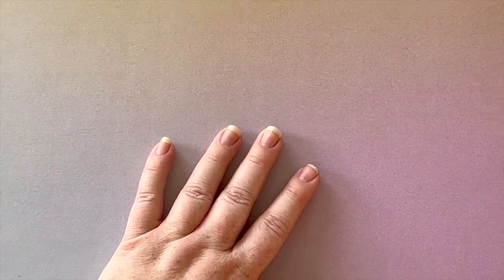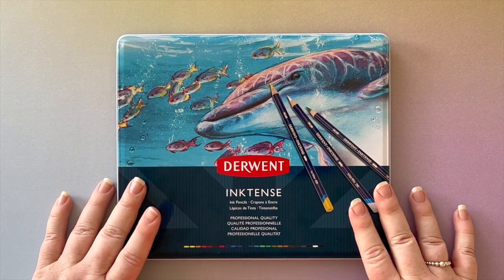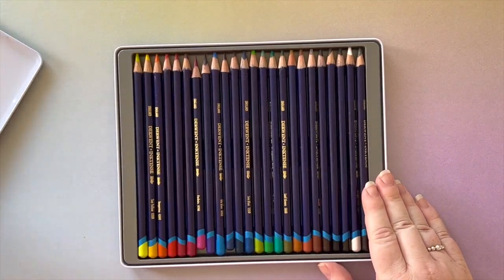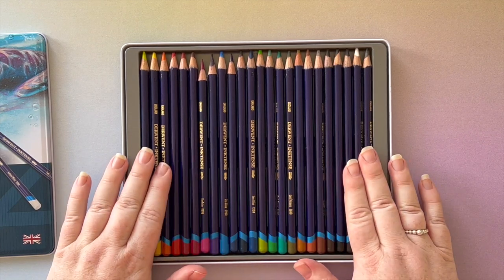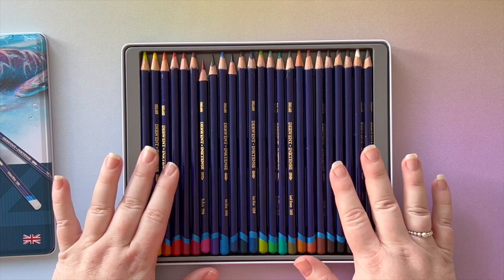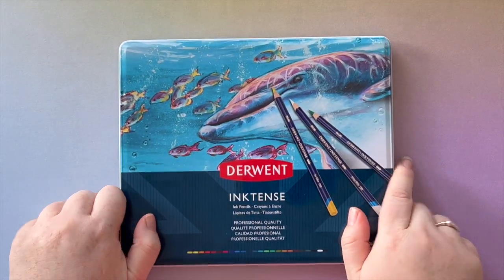Number five for coloring supplies — you may have seen me do a whole video on these — the Derwent Inktense pencils. I have the 24 set but I'd like to get the complete set now that I've played with them. They are ink pencils, so when activated with water the color becomes ink rather than watercolor, giving really rich vibrant colors. They're easy to use because they're in pencil form — no worrying about liquids other than water.